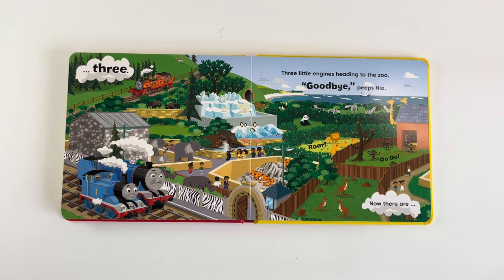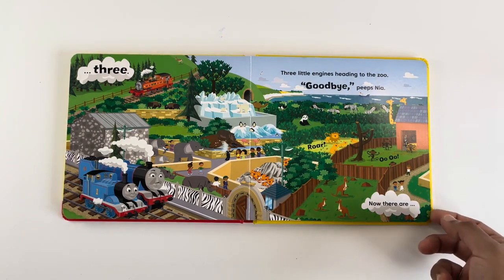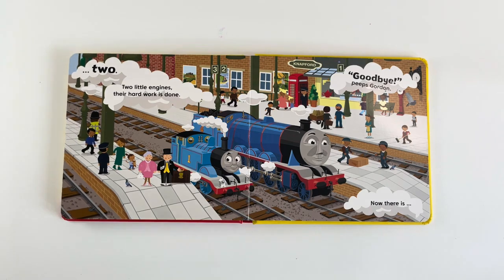3 little Indians heading to the zoo. Goodbye! Peeps Nia. Now there are 2.